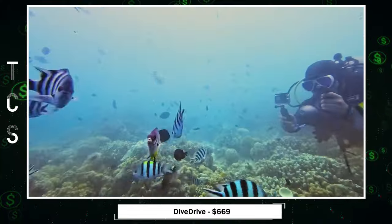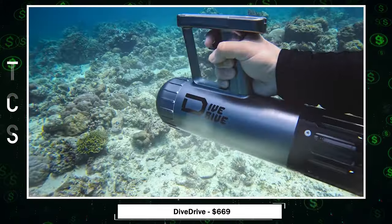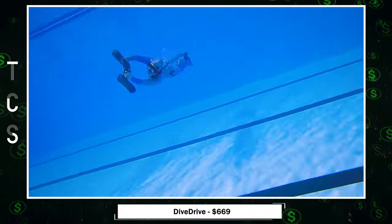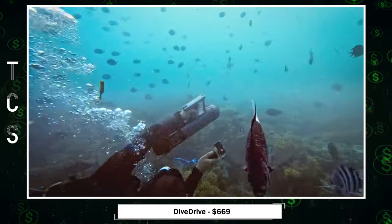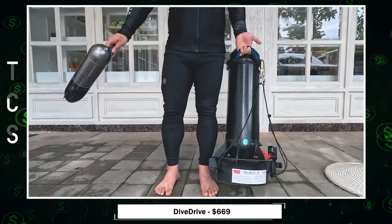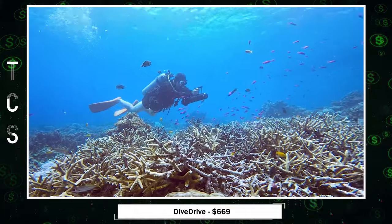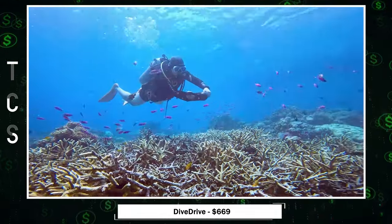DiveDrive — a groundbreaking underwater scooter that revolutionizes exploration. Designed for all skill levels, its intuitive one-hand operation and responsive trigger provide seamless control. Boasting the fastest propulsion system, DiveDrive ensures effortless navigation through marine landscapes.